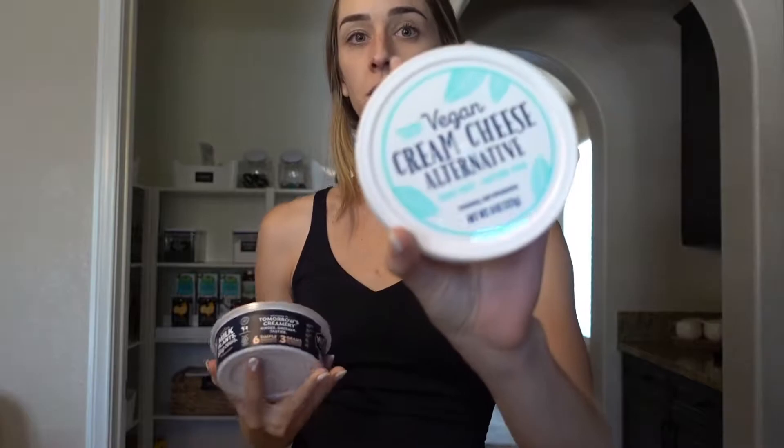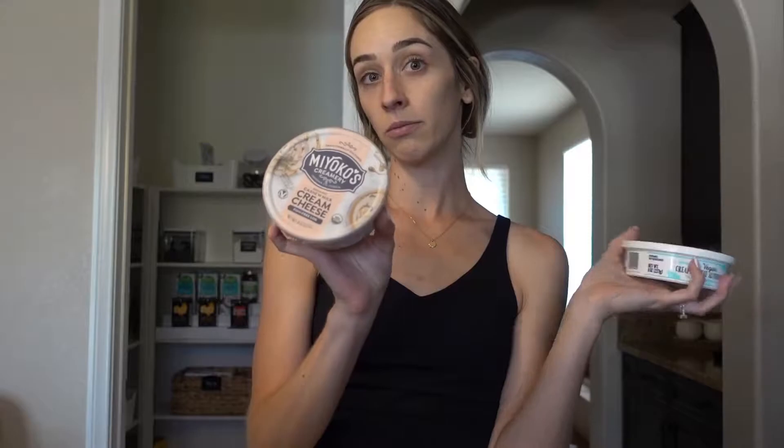I wasn't sure which one I liked because it's been a long time since I've had them, but I got the vegan cream cheese alternative — just the plain one — and then I also got the cashew milk cream cheese. I'm gonna try both of them and see which ones taste the best with the bagels. I'm gonna put these in the fridge.